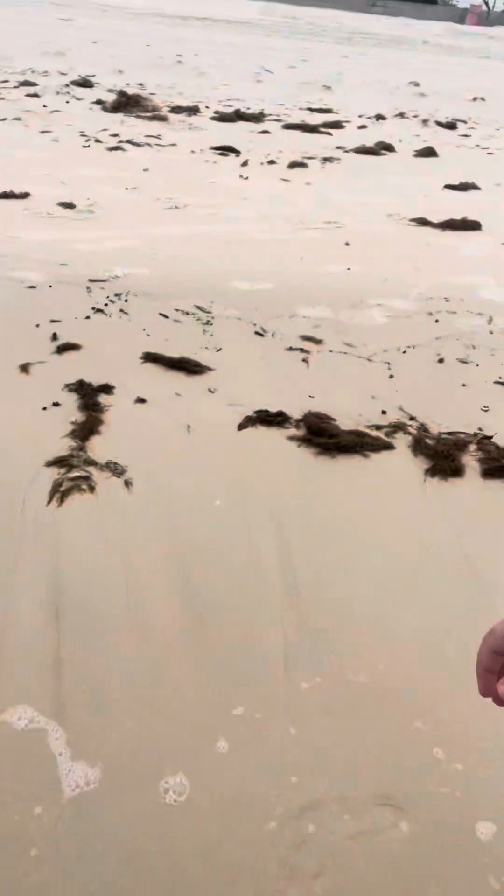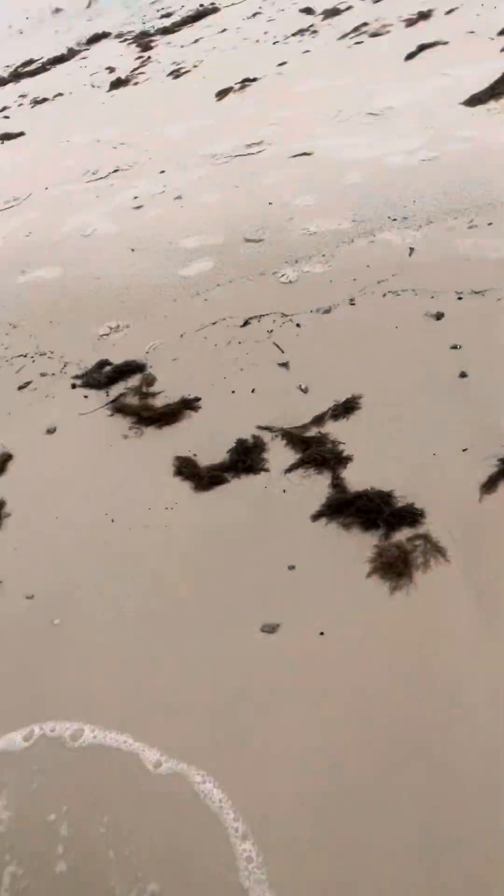Oh my god, nana. It's seaweed! We found seaweed. Look at all the seaweed — we're finding so much seaweed. I'm kind of worried about the ocean.